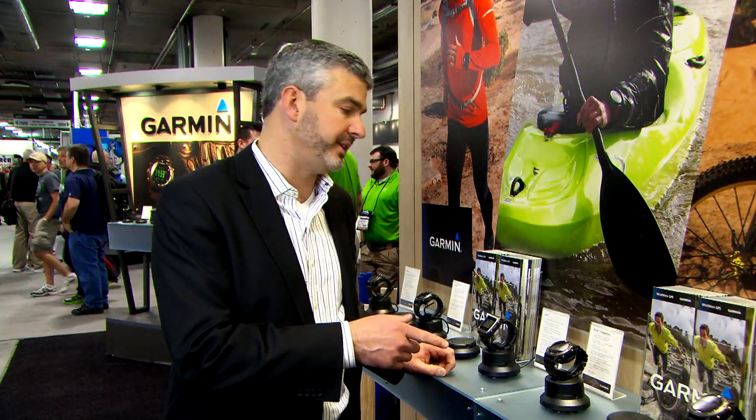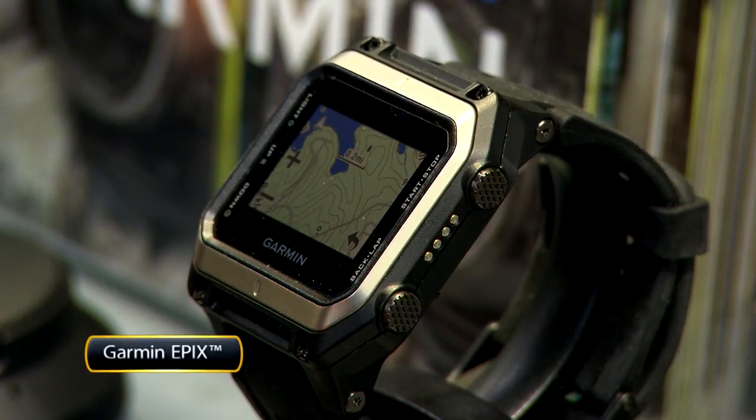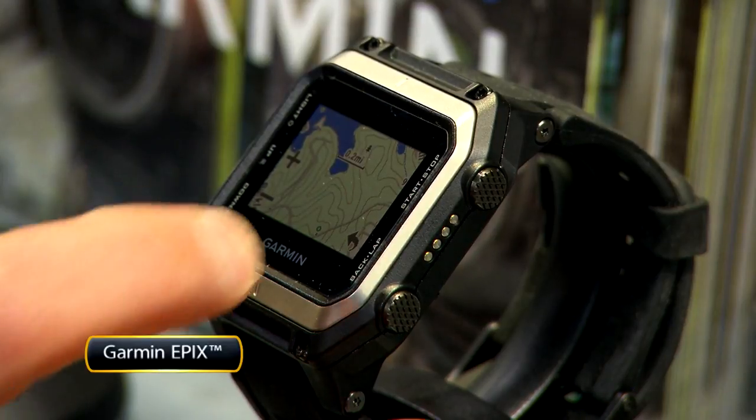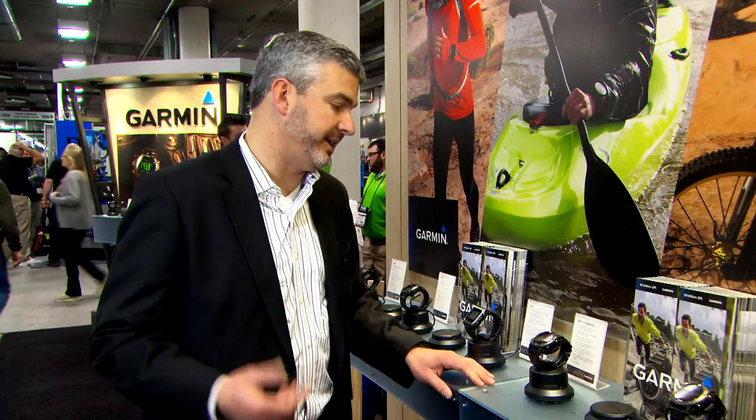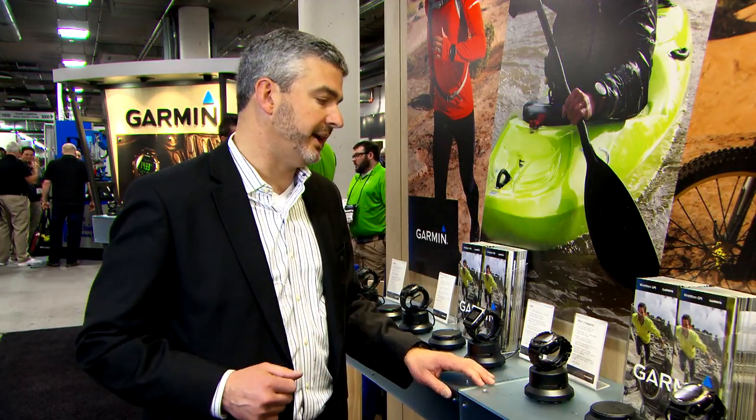We have two products that we're really excited about. The first one is the Epix — it's a touchscreen color display and it has preloaded topo maps of the entire United States loaded into it. It's the first watch of its kind. There's a whole bunch of different things you can do, just beyond finding your way back to your truck at the end of the day. Really cool watch.